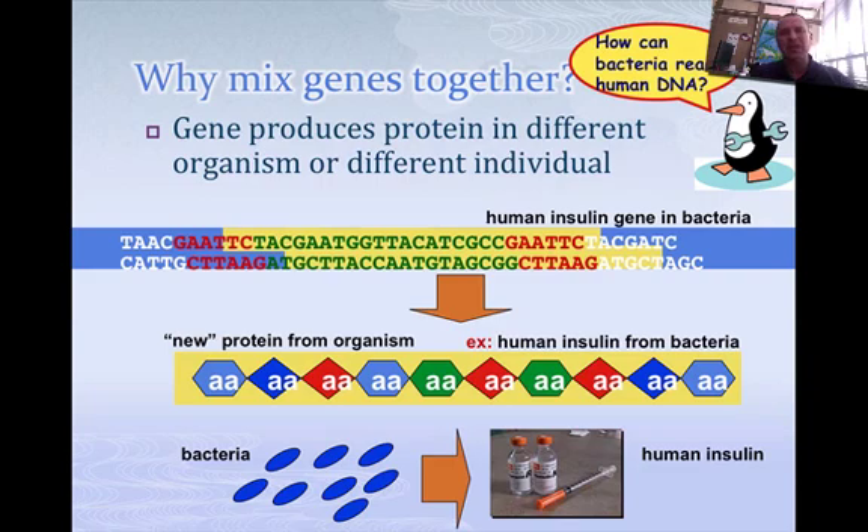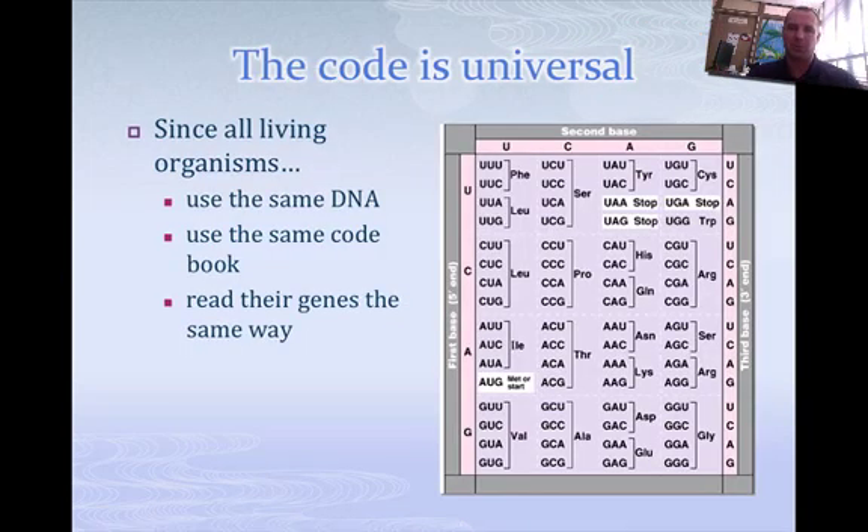How can bacteria read DNA from a mammal? The reason is because we all have the same genetic code. Remember, that's the common linking factor. This genetic code applies to everything — that's how organisms can read some other organism's segment of DNA.